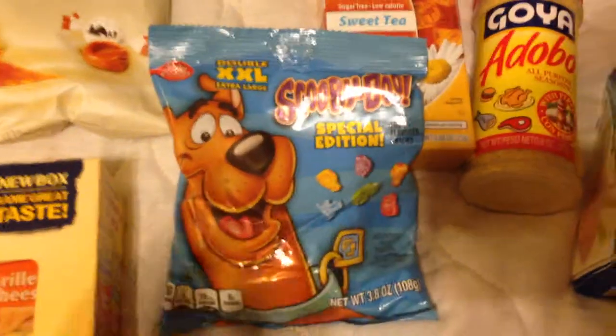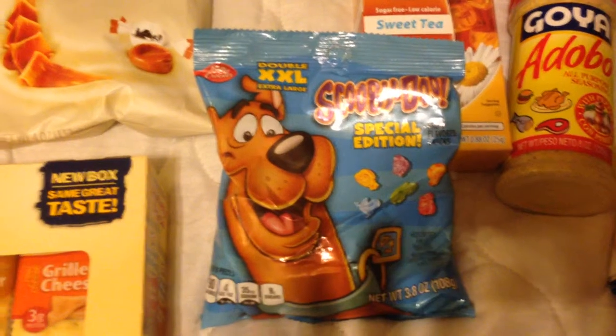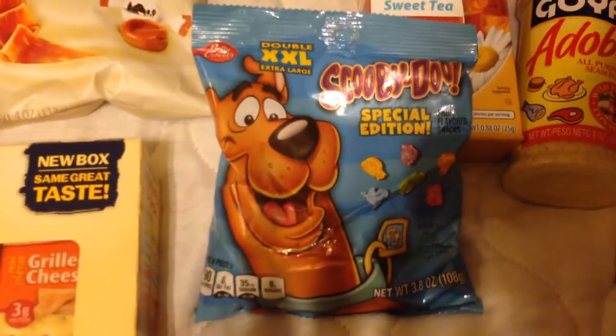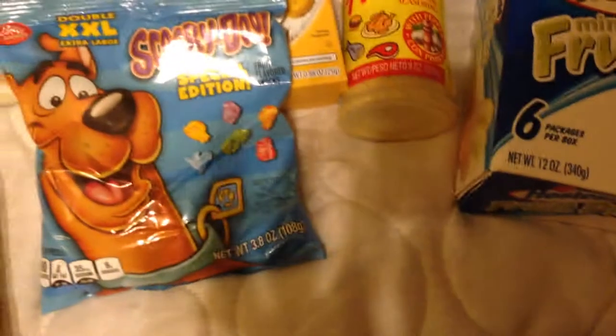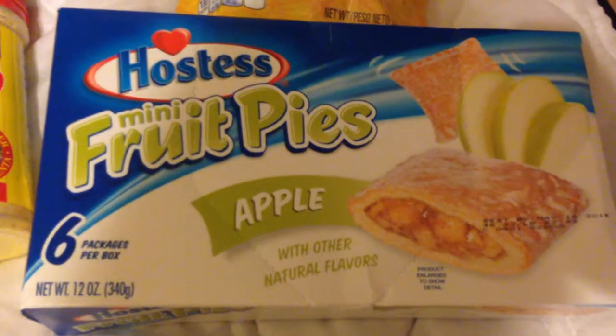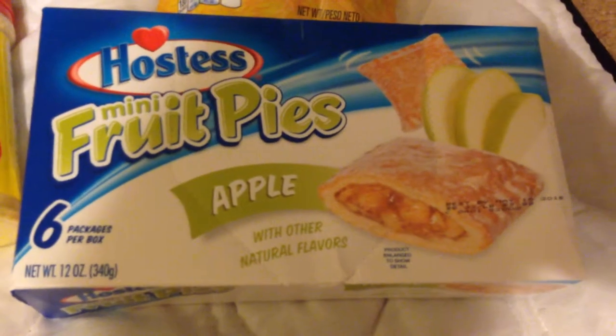Also these Scooby-Doo special edition gummy snacks by Betty Crocker. Also got these Hostess mini fruit pies in the apple flavor — comes six to a pack.